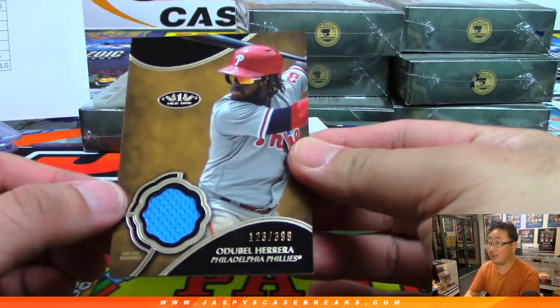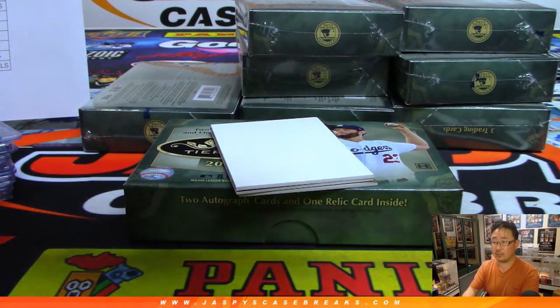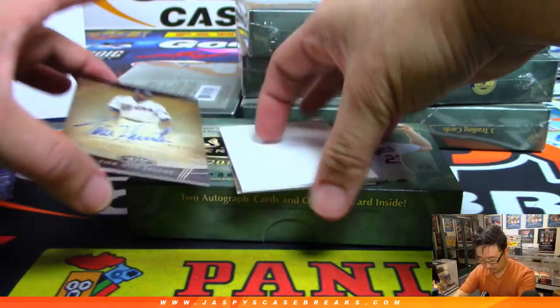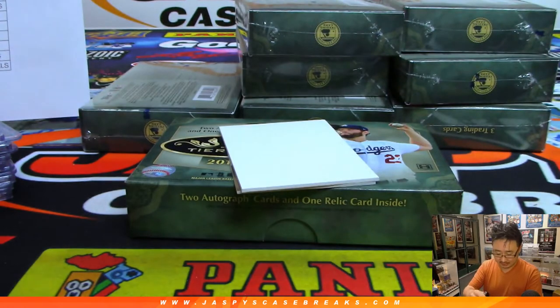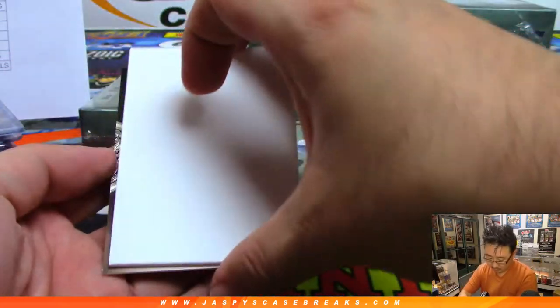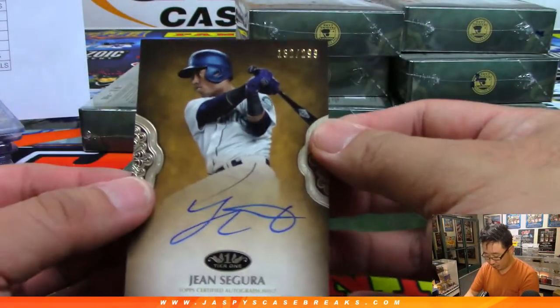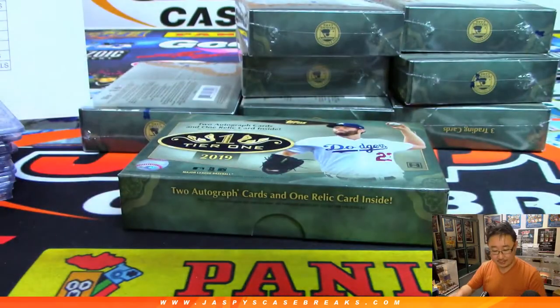Odubel Herrera to 399 for the Phillies, for Michael Jones. Torrey Hunter, Tier 1 talent to 100 — nice — Jarrett Kaye with the Twins. And then Jean Segura, 132 out of 299 — who's got the M's? David Neese with that.